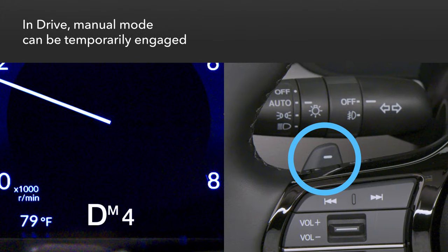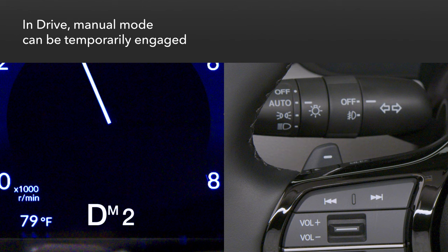If a paddle shifter is used when drive is selected, manual shifting mode is temporarily engaged. This is especially useful to increase engine braking with a downshift or two when going downhill.